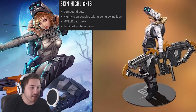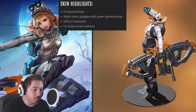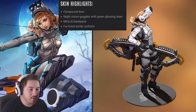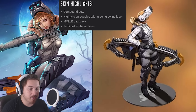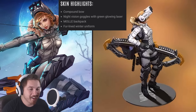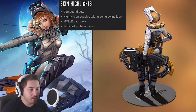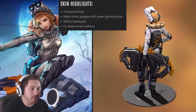So the skin highlights include: a compound bow, which is her signature weapon; night vision goggles with a green glowing laser, so there's going to be a laser pointed in front of her as she runs; a MOLLE backpack; and a fur-lined winter uniform — keeping her nice and toasty from the cold.